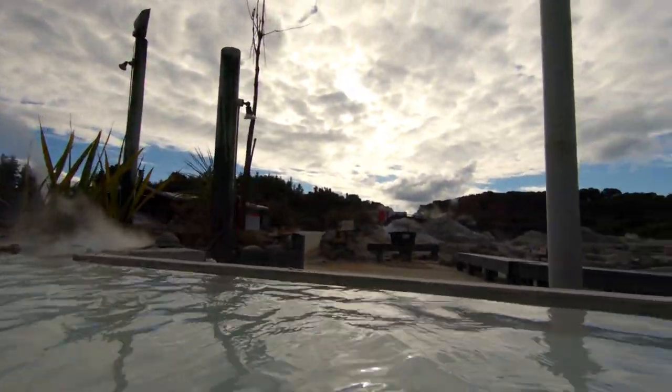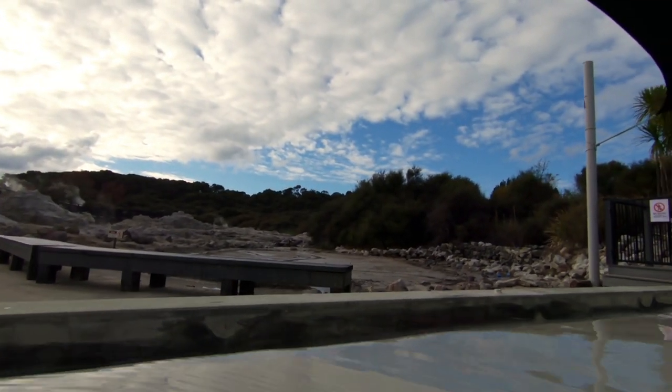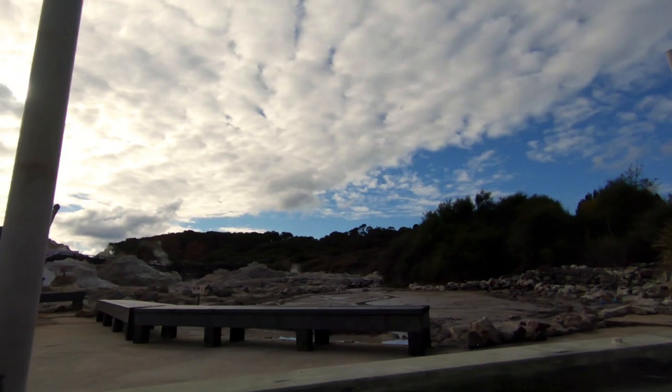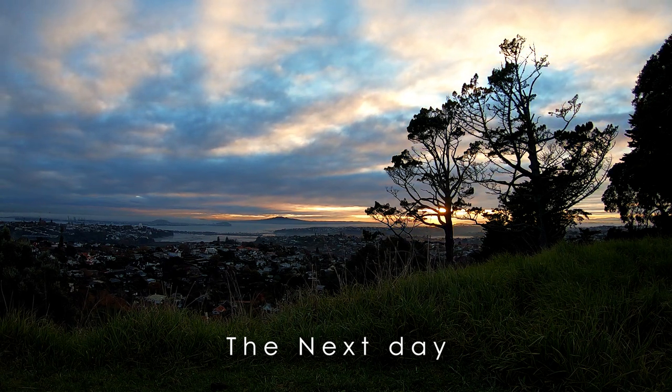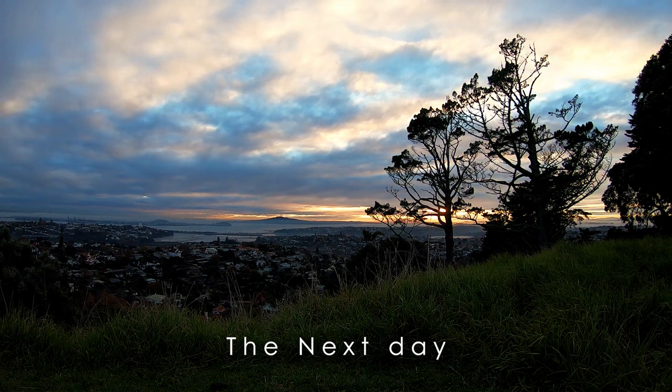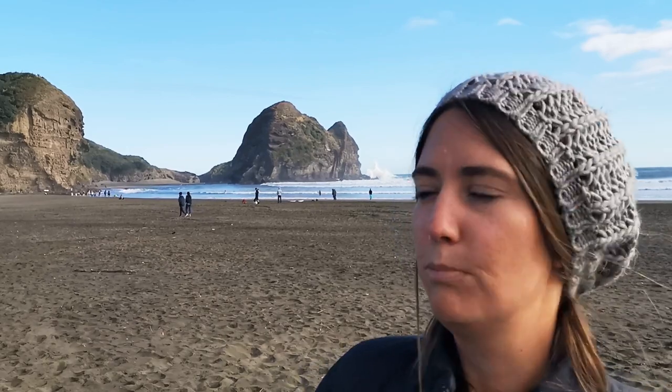Hey guys, so it's our last day in beautiful New Zealand. We've decided to have a lazy day — we had a long morning and now we've taken a drive out to Piha Beach, which is on the west coast of Auckland and it has the black sand as we'll show you now. We've just arrived, it's beautiful, so we'll show you a little bit around.